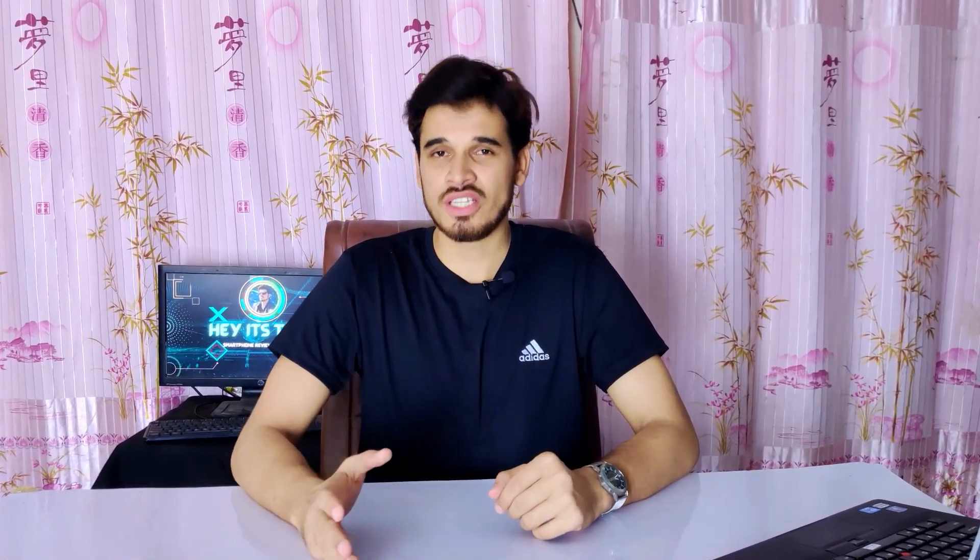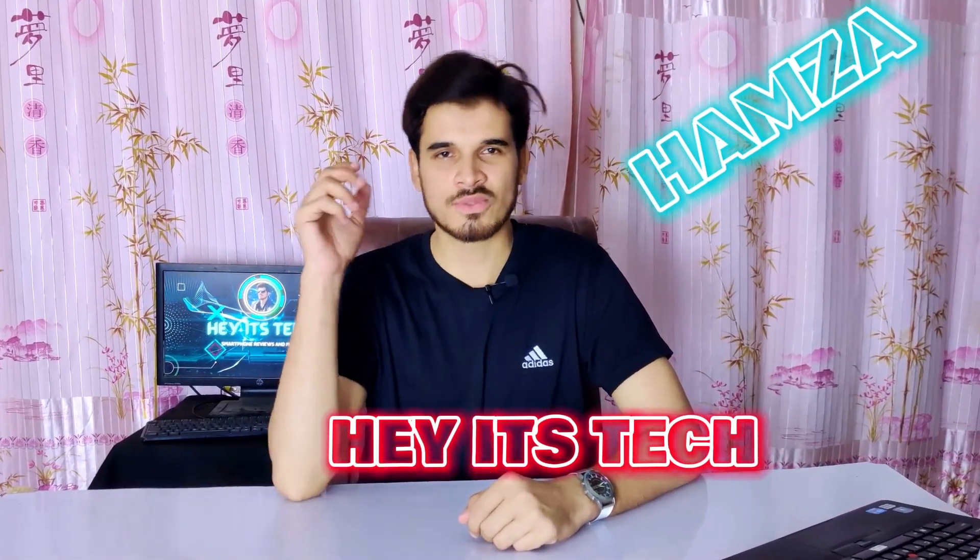So this was my full review of the MediaTek Dimensity 6080. If you guys learned something new and useful, please consider subscribing to my channel and pressing the bell icon to get notified of new videos. If you liked this video, give it a thumbs up and leave your thoughts in the comment section below. My name is Hamza, this is Headstick, and see you in the next video.